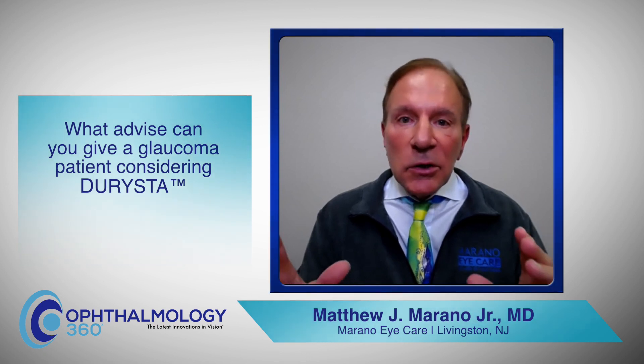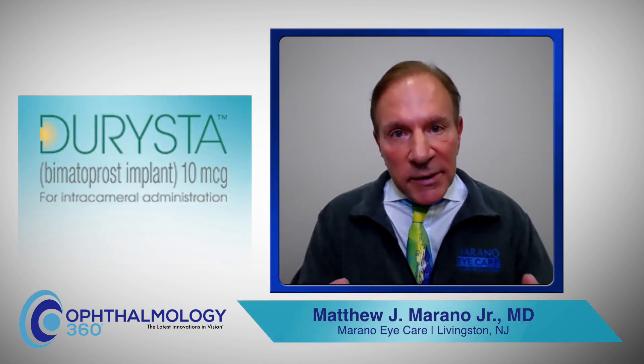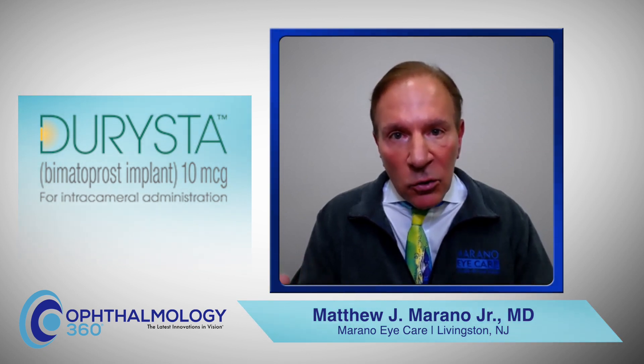My advice to patients who have glaucoma and are considering treatment options: I strongly urge and suggest Dyrista as part of their armamentarium for adequate control of intraocular pressure. Intraocular pressure is what is elevated and generally causes the nerve damage in glaucoma.